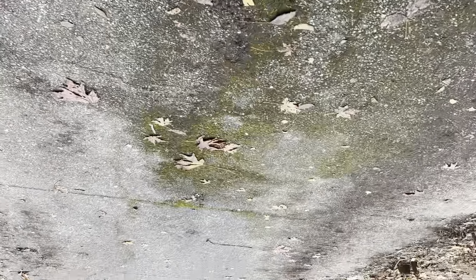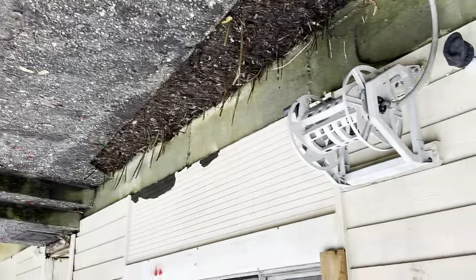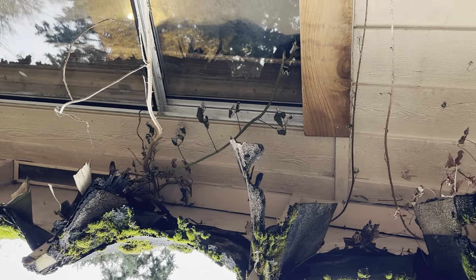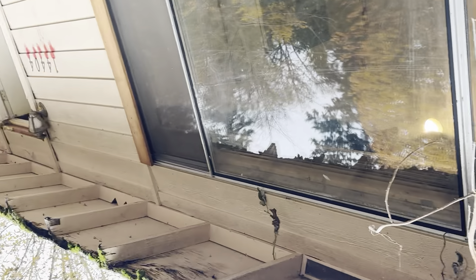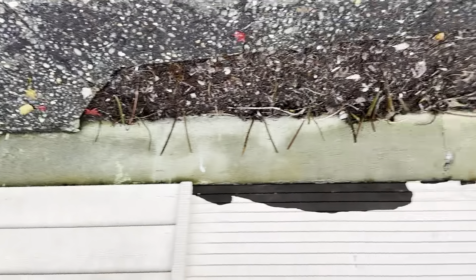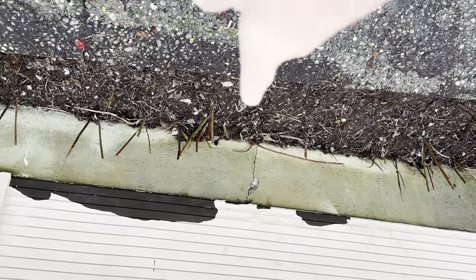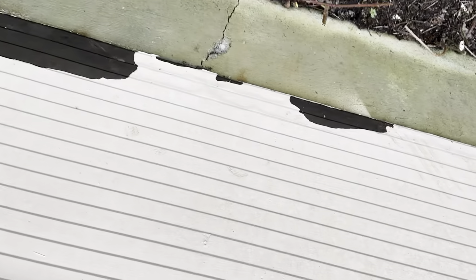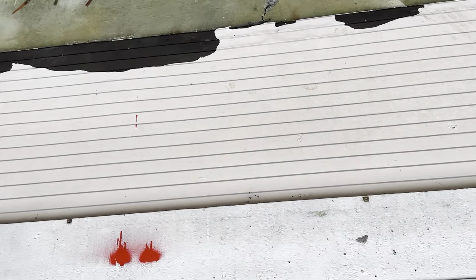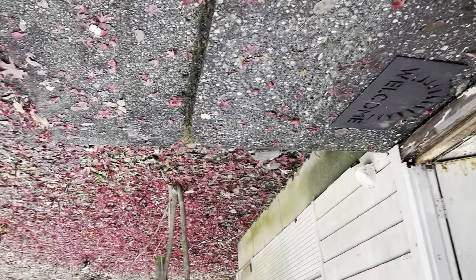It's exposed aggregate and looks good, but you can see this right here — oh man. It doesn't look like it's getting in the house yet, at least in this area. Foundation — there's one crack here, it's slightly offset, but I'll check on the inside.